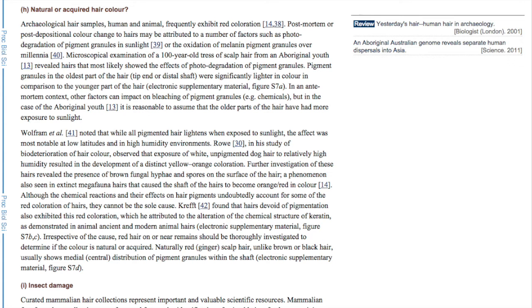Microscopical examination of a hundred-year-old truss of scalp hair from an aboriginal youth revealed hairs that most likely showed the effects of photo degradation of pigment granules. Pigment granules in the oldest part of the hair tip and distal shaft were significantly lighter in color in comparison to the younger part of the hair. In an ante-mortem context, other factors can impact on bleaching of pigment granules.